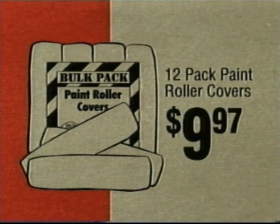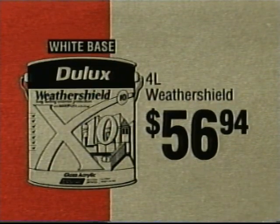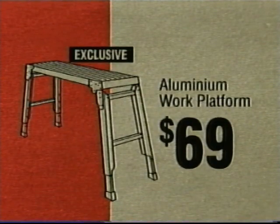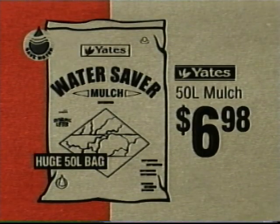Up now: a pack of 12 paint roller covers, $9.97. Dulux 4 litre weather shield, $56.94. Our minimum work platform, $69. One third sheet sander, just $12.97. 50 litre mulch, $6.98.